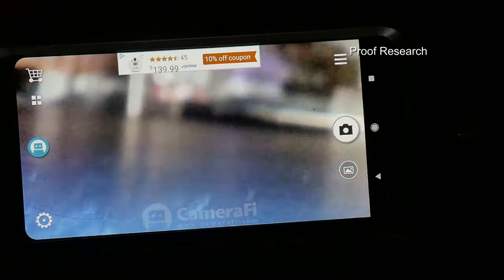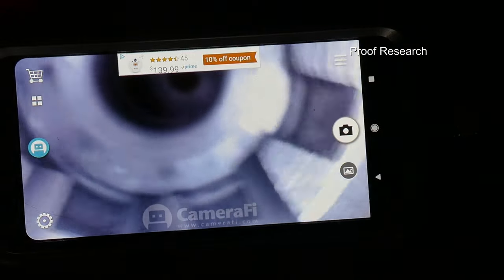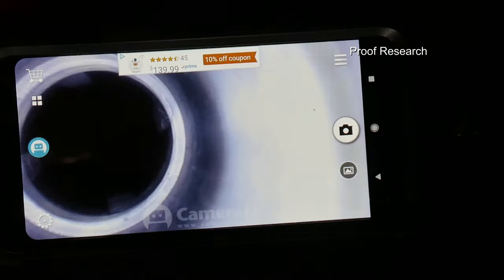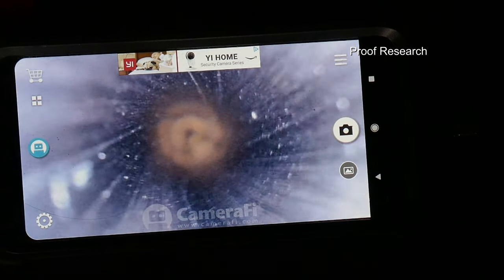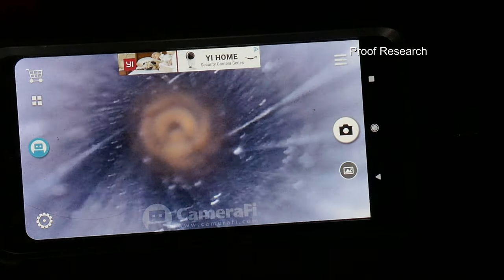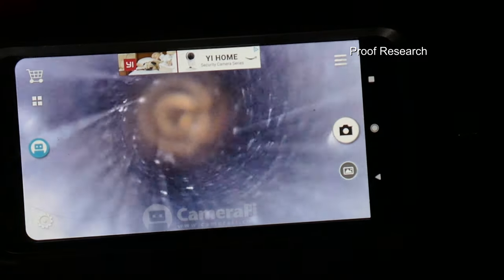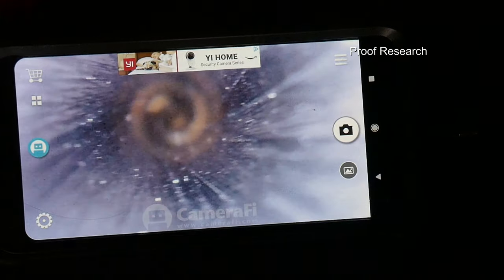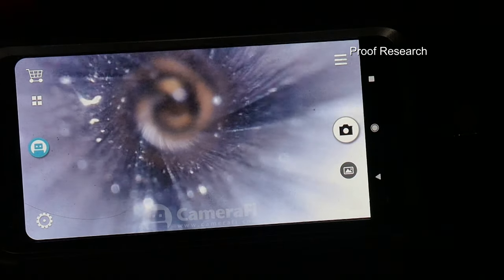There's the tooling on the M4 feed ramps and the interior — here comes the chamber. Isn't it beautiful? Here's the interior — it's almost like a mirror polish. I have not run any kind of brush through this thing yet. Before these go on a rifle I will treat them. The mirror polish is so refined you can barely see the grooves, but they are there.